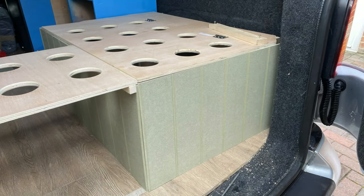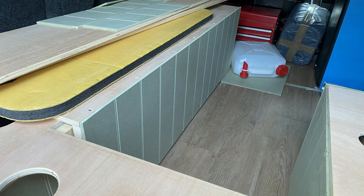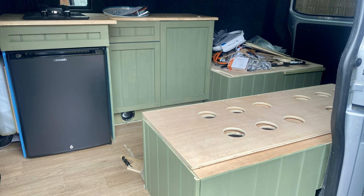Next we used MDF panel and clad around all of the base units — as you can see, this panel has a really nice coloured green. This is why we changed the colour of the van once we saw this green. As you can see, we made the cupboard doors and the drawer fronts and painted everything in a lovely sage green.